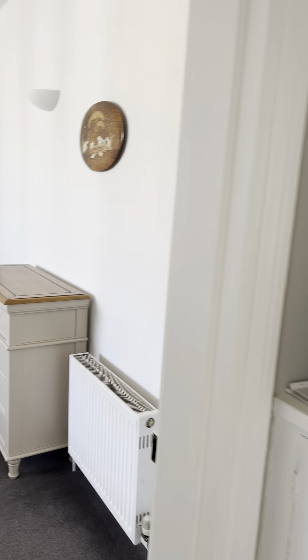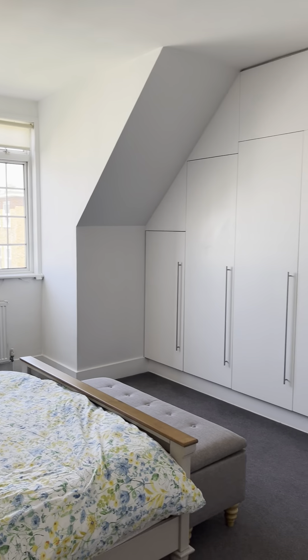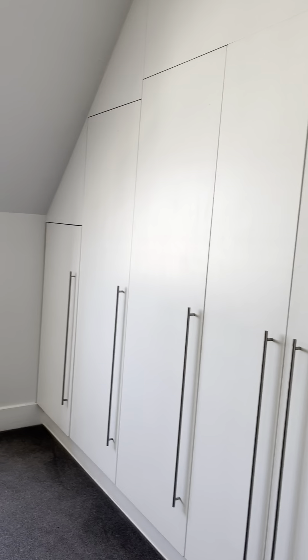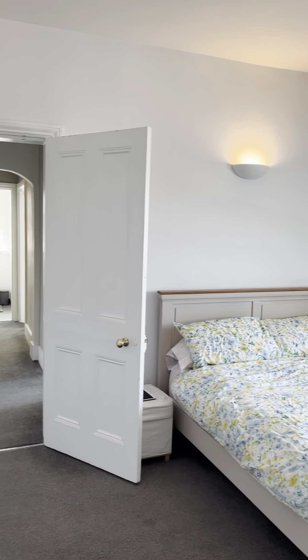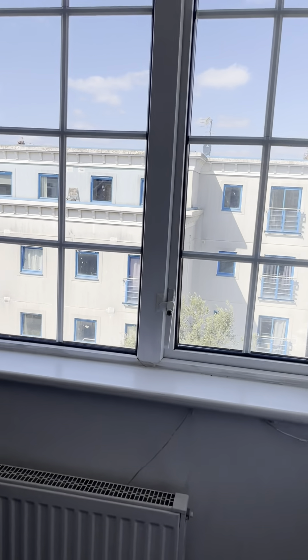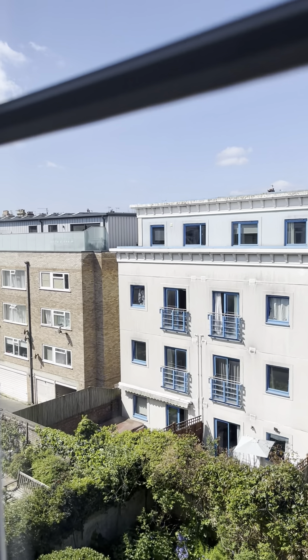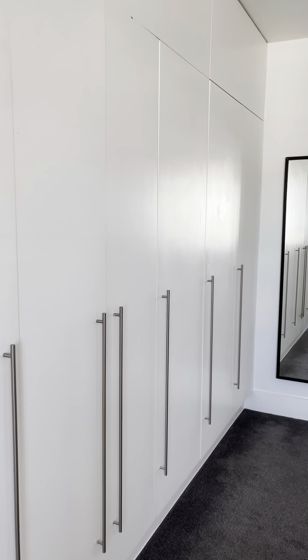We'll go into bedroom one first. Again, a huge room — it's 5.2 by 3.8 metres, with high ceilings and loads of fitted wardrobe space. So much natural light. It's at the back of the building too, so it's nice and quiet with so much storage.